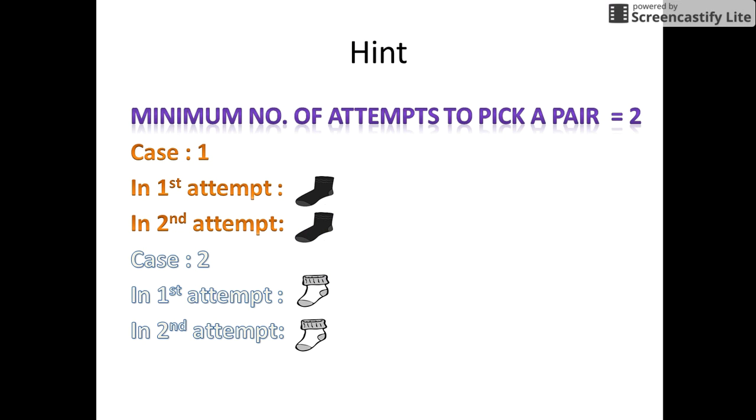Let me give you a hint to proceed further. The minimum number of attempts to pick a pair of socks is 2. Let us take the first case wherein in the first attempt we draw a black sock, and again in the second attempt we draw a black sock. So in 2 attempts we draw a pair of black socks. There might also be a case wherein the first attempt we draw a white sock, and in the second attempt we again draw a white sock. So again we get a pair of socks in 2 attempts.